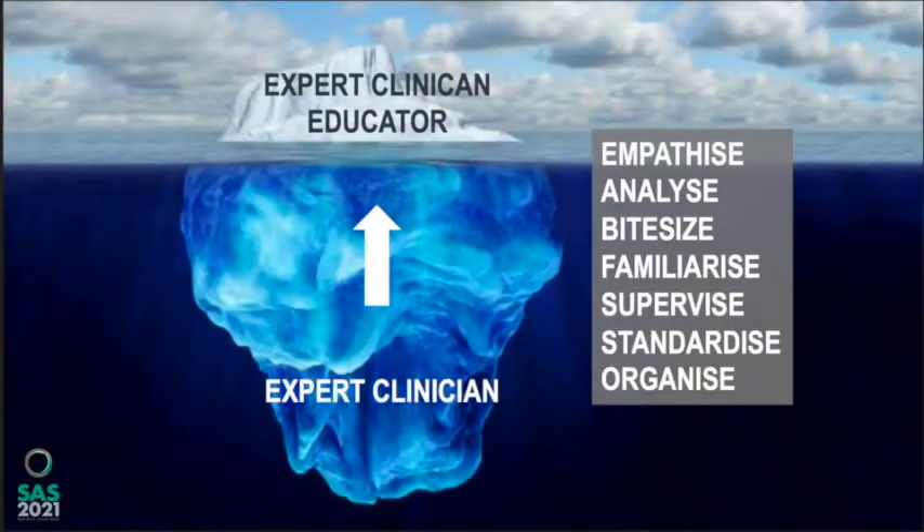The solution we've come up with as a group is the scaffolded learning approach — breaking down skills into component parts, teaching those components individually, and then building up learning as you go. That makes it more manageable for learners. We're also going to talk about a seven-step approach to teaching a skill. The first step is to empathize with learners — tracking intubation as a novice is stressful.